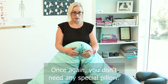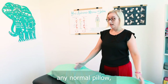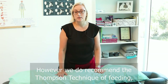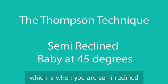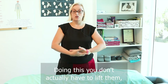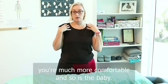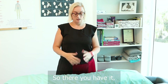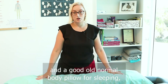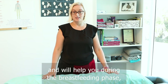Once again, you don't need any special pillow. If you do need some support underneath your arms from holding the baby, any normal pillow like a body pillow or your normal bed pillow would be fine. However, we do recommend the Thompson technique of feeding, which is when you are semi-reclined and the baby is at a 45 degree angle across your body. Doing this, you don't actually have to lift them, so it takes the strain out of your head and neck. You're much more comfortable and so is the baby. So there you have it — we have the belly pillows for treatment, and a good old normal body pillow for sleeping, which will also help you during the breastfeeding phase if you even need one.